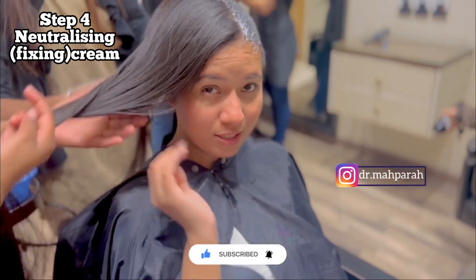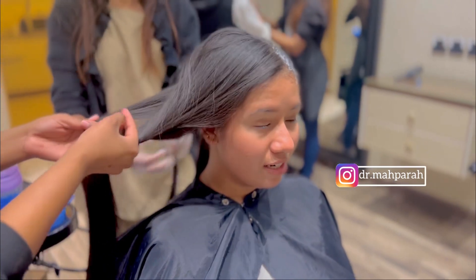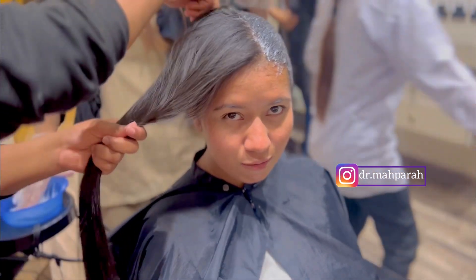Now it's the fourth step and the neutralizing cream is being applied. How long does it take? It will be applied for about 10 minutes, and after this we will have a wash.